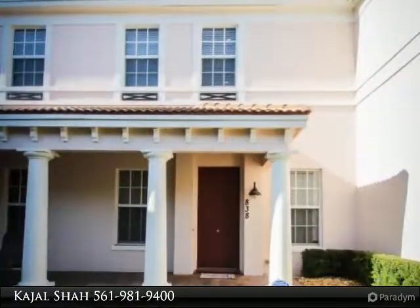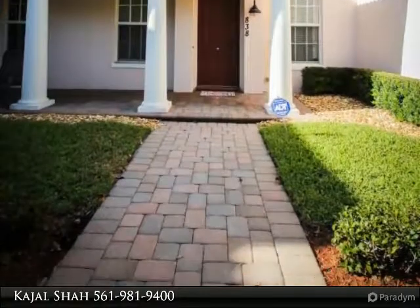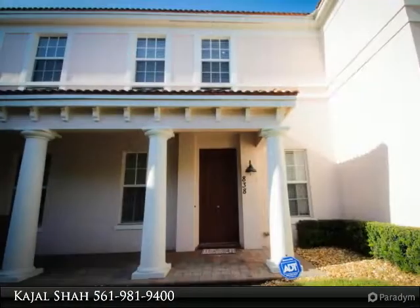The second floor has a huge master suite with a retreat, dual his and hers closets, and a second bedroom with a walk-in closet and en-suite bathroom.